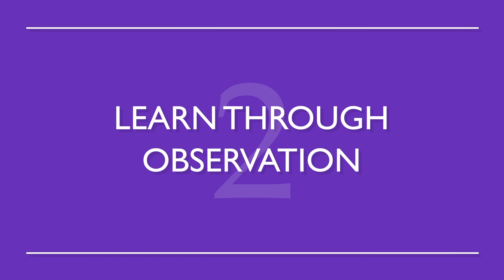Number two: learn through observation. This is how we all learned our native languages as kids. Words will develop their own meanings that relate better to your target language, rather than meanings that are translated directly.